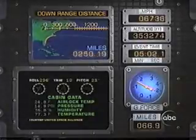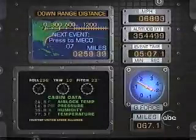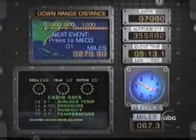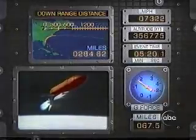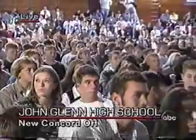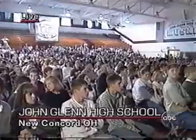Millions of people all over the country are watching this today. We can actually get a shot of John Glenn High School out there in New Concord, Ohio — among any number of people who have gathered today to watch this launch. Reminding you, this is not the high school John Glenn went to, but it reminds you of how much of a hero he is, with this high school and other things named after him.